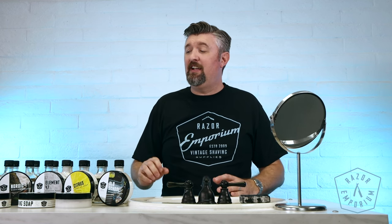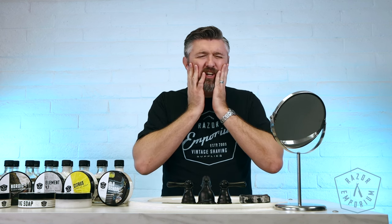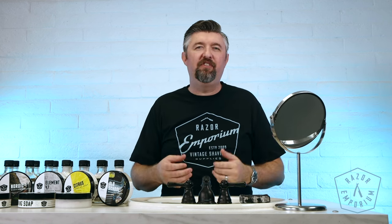I used to think I wasn't a splash person, when I was a younger wet shaver. But now that I've gotten more familiar with my face and the needs of my skin, I've actually come to really like splashes. Our splashes do really well at not giving that dry feeling — more of a soothing and comforting feel after you use it. It's really good for your skin too. Let's go through each one of these and give an overview of the scents you can expect from the Razor Emporium Small Batch Series.